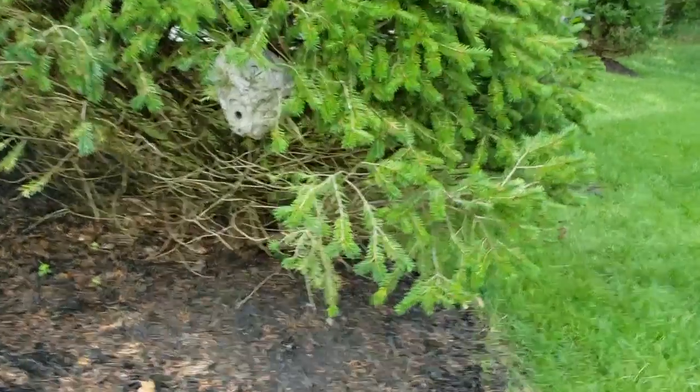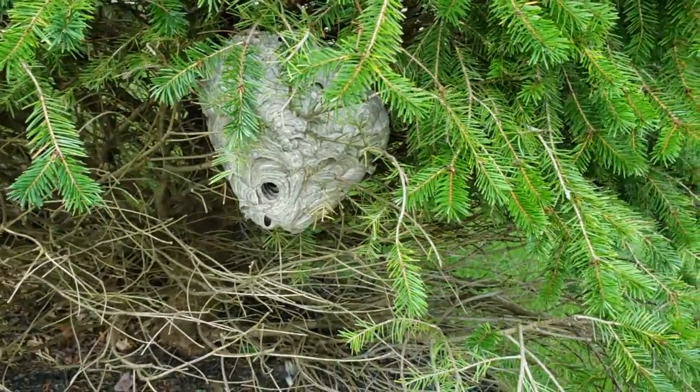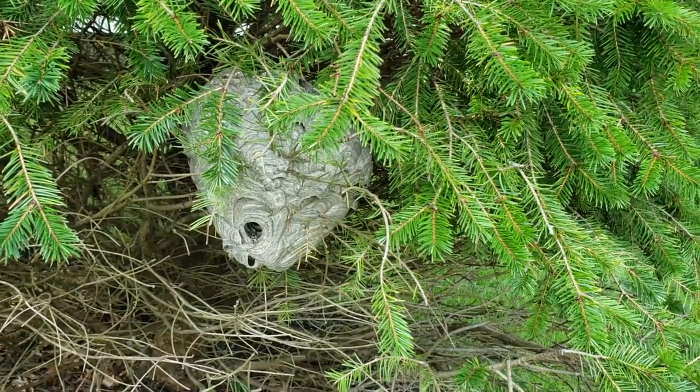These bald-faced hornets were taking up residence on this homeowner's tree in Eatontown, New Jersey. We're going to apply an aerosol application directly into the bald-faced hornet's nest that'll quickly neutralize them.